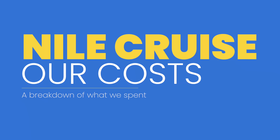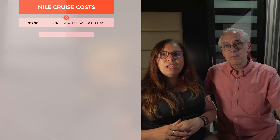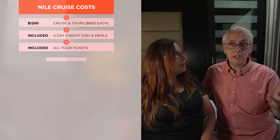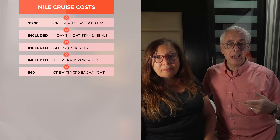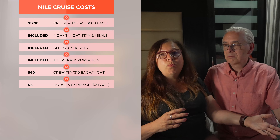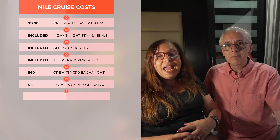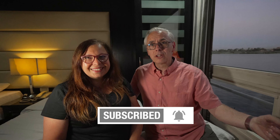We did our cruise in March, which makes a difference because prices change throughout the year. We booked through Egypt Tours Portal at a contracted price of $1,200 total — $600 per person — which included the cruise, all tours with tickets, and transportation to and from every site. At the end of the tour you tip the crew about $7–$10 US per person per night. The horse-and-carriage tip was $1–$2 US per person. And don't forget to tip your guide!